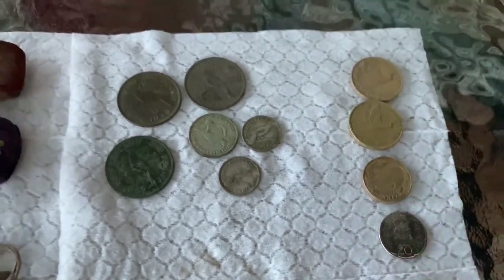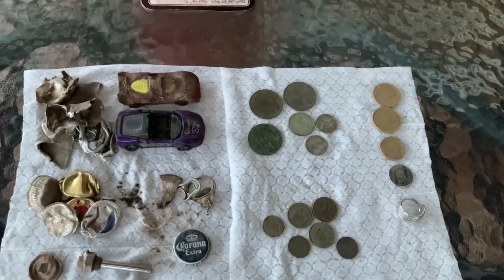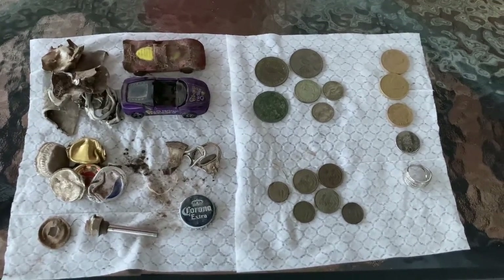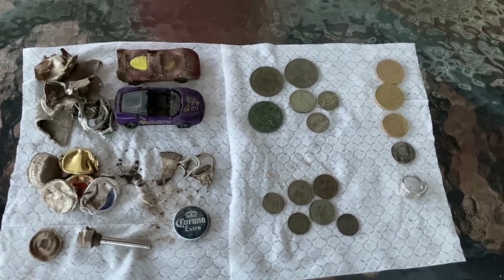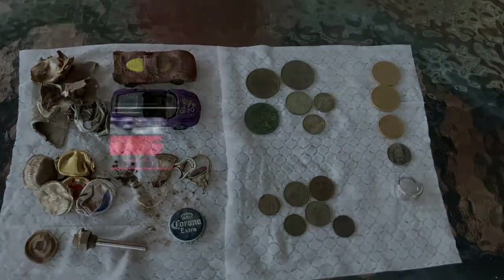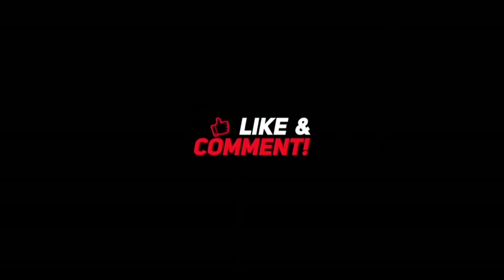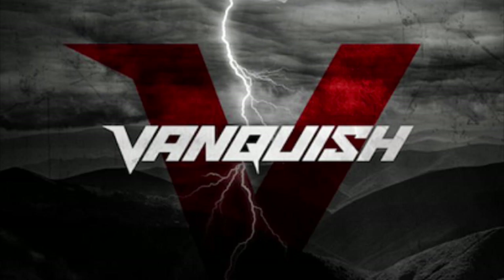Okay, so thanks for watching. If I don't get another video out before Christmas, have a very merry Christmas and be safe out there — catch you later!